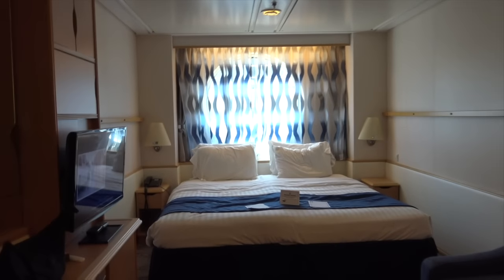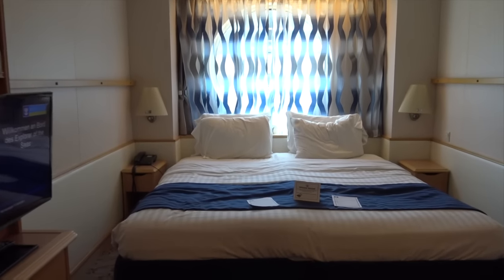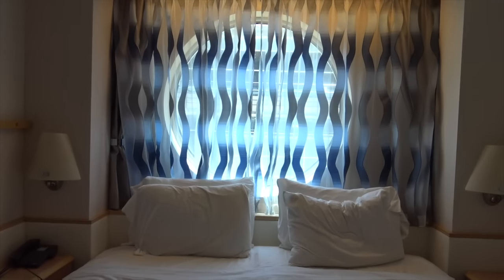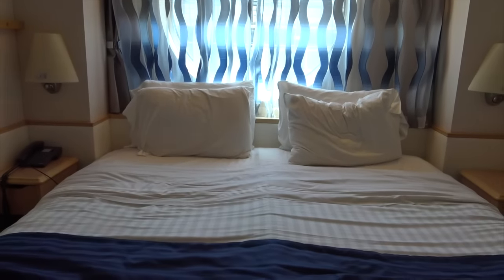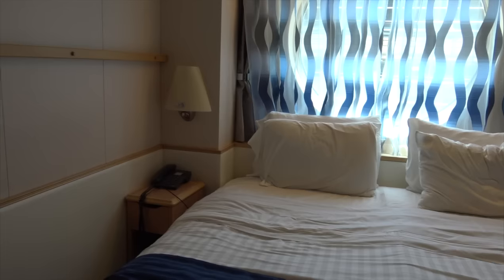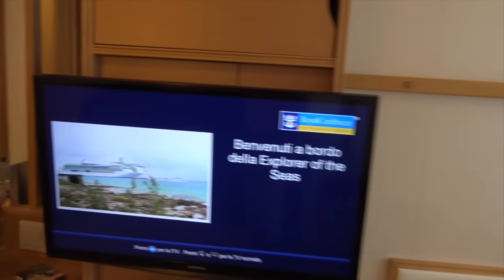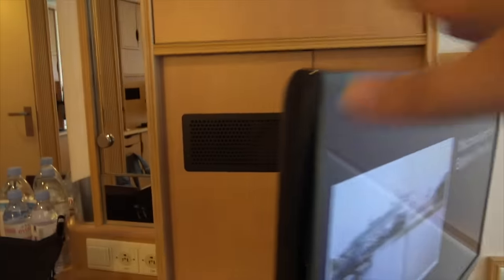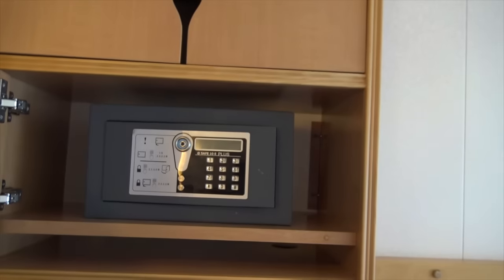This is an ocean view stateroom for a twin share — it's got a window on Royal Caribbean Explorer of the Seas. The bed is super comfortable, they've got light switches by the beds which is very handy. They've got the flat screen TV and it swings out so you can see it from the bed, so it's really cleverly done. Up here is a storage area and down here you've got the safe, which is very handy.